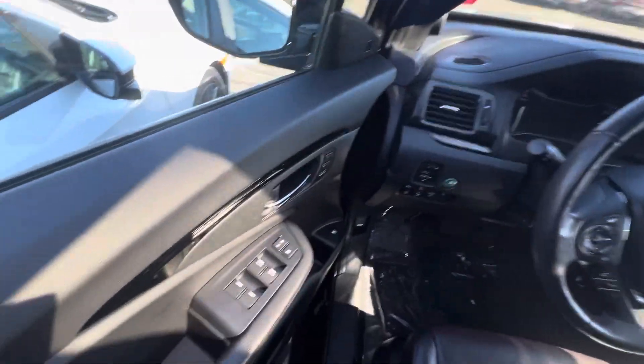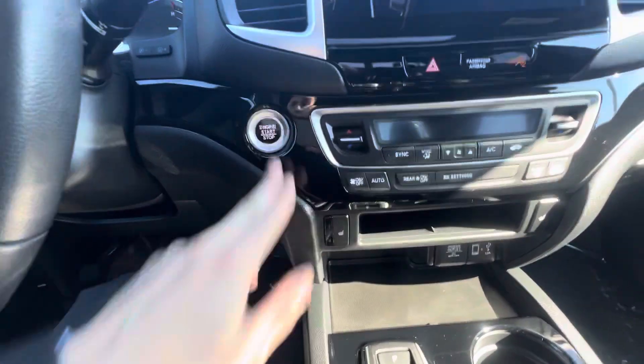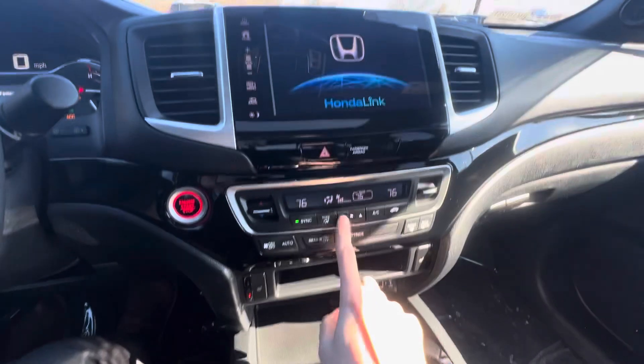Push to start right there. There's your dash display coming on right here, and your dual climate controls.